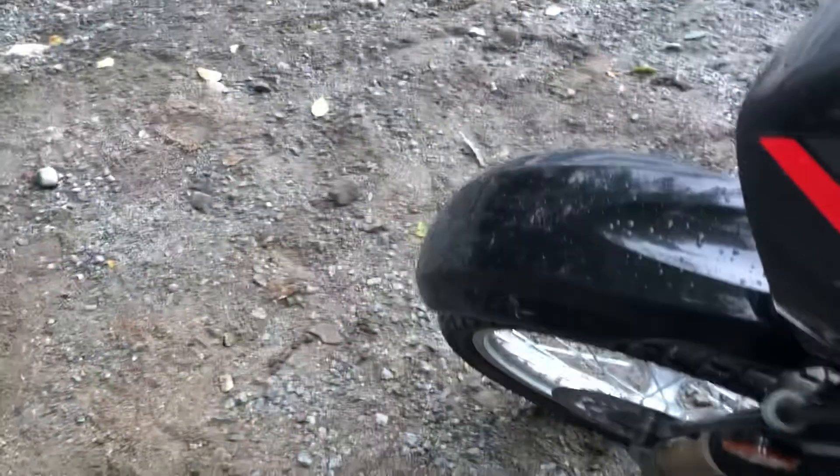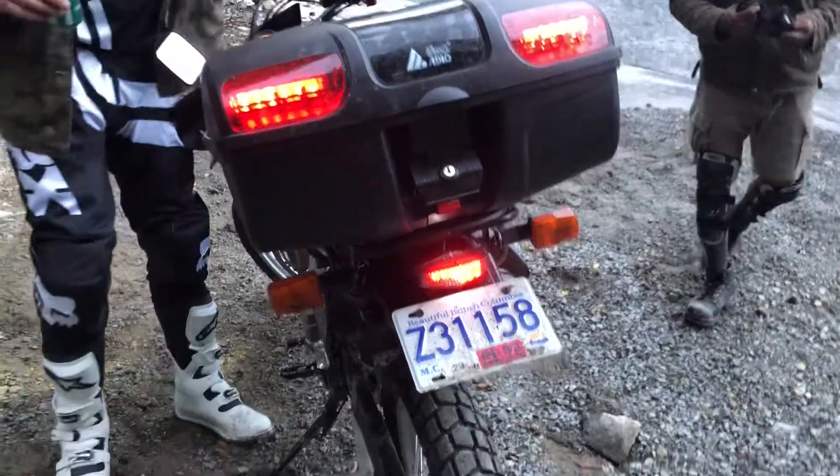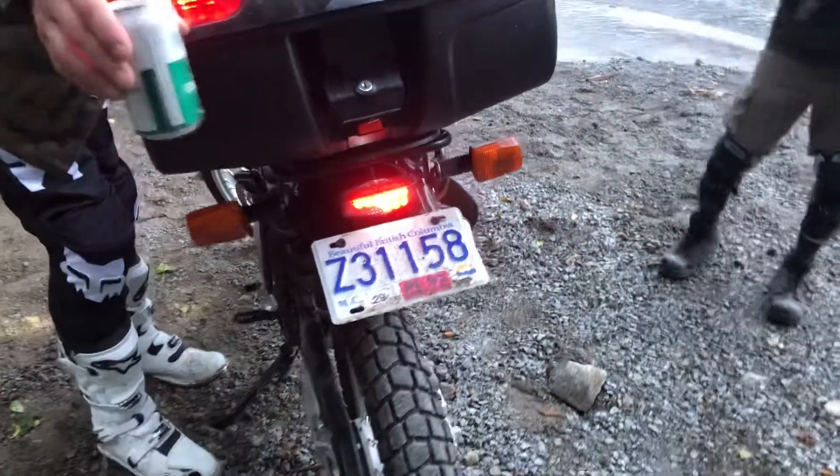I did a couple mods on the DR I'm gonna show you guys. Installed the rack and it came with lights so I hooked that up — oh, it is working! LED brake light, yeah it's working.